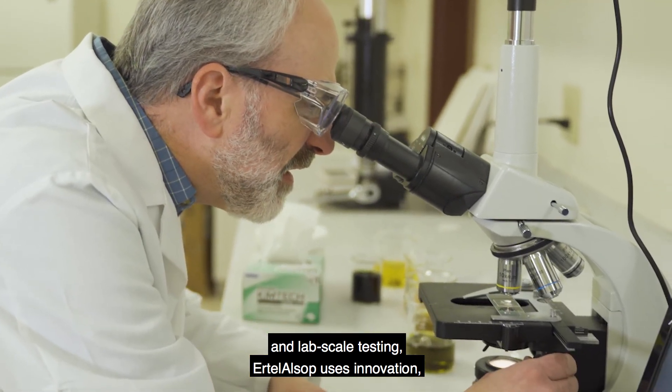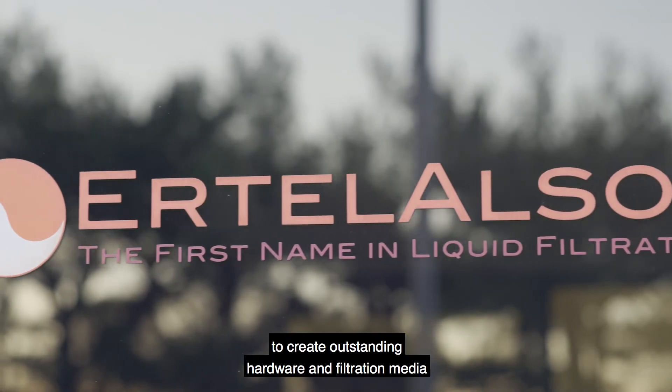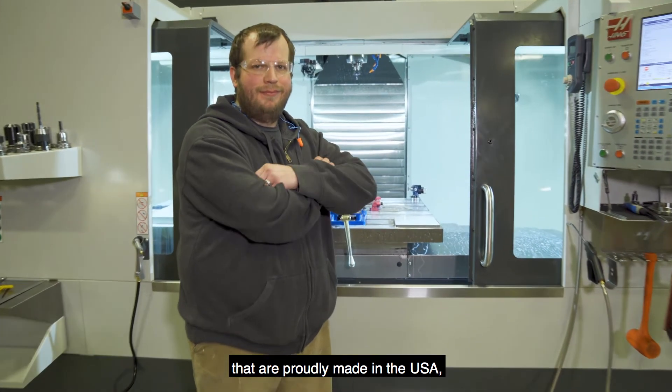Ertel Alsop uses innovation, technology, engineering, and leadership to create outstanding hardware and filtration media that are proudly made in the USA.